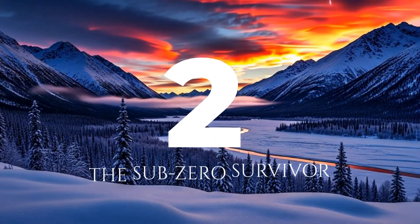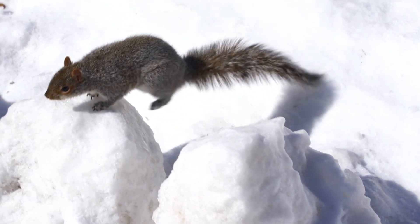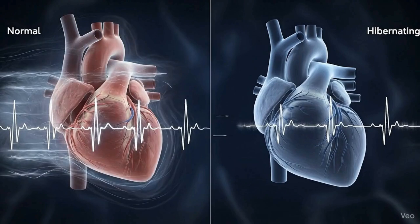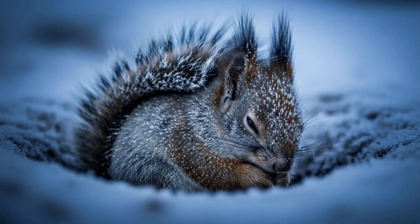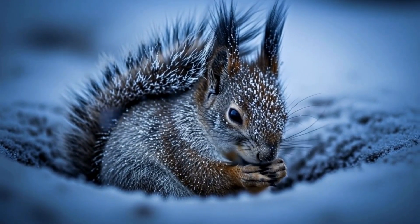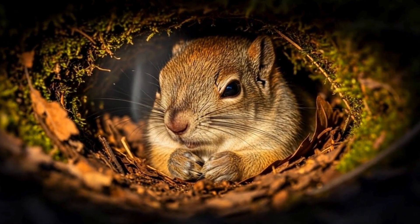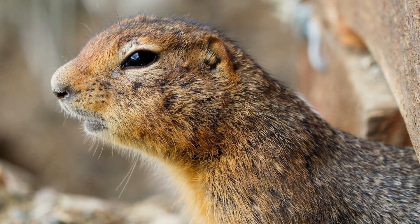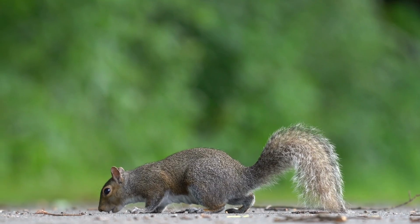Number two: the sub-zero survivor. The Arctic ground squirrel isn't just hibernating — it's breaking biological rules. During its nine-month hibernation, its heart rate drops from 200 beats per minute to just one. Even more shocking, its body temperature falls to minus 2.9 degrees Celsius, the lowest recorded in any mammal. Its blood stays liquid through supercooling, preventing ice from forming. But every few weeks, the squirrel shakes itself awake and warms up for a short burst before dropping back into frozen sleep. This strange rhythm may one day help human medicine, from organ preservation to emergency care.